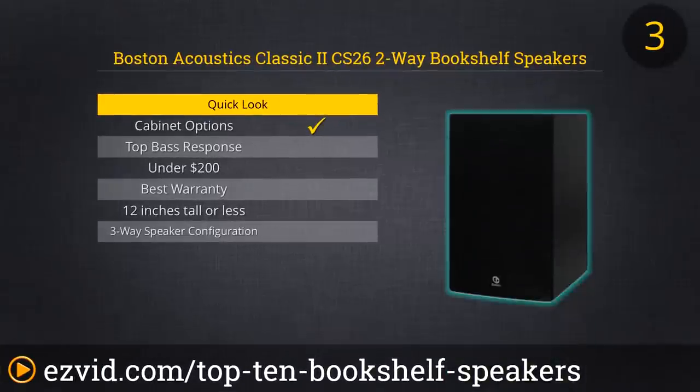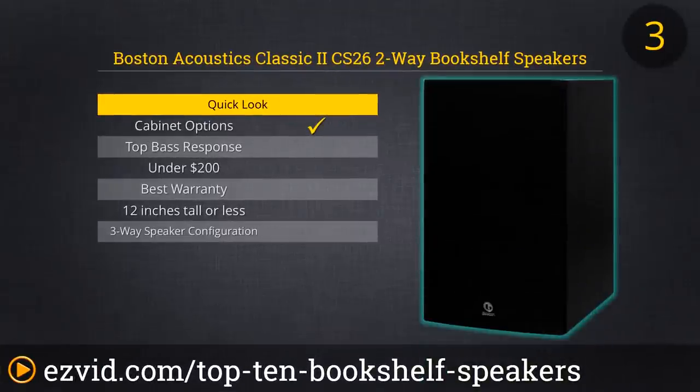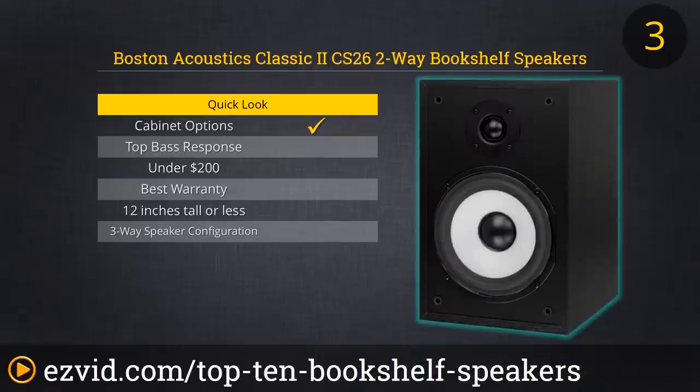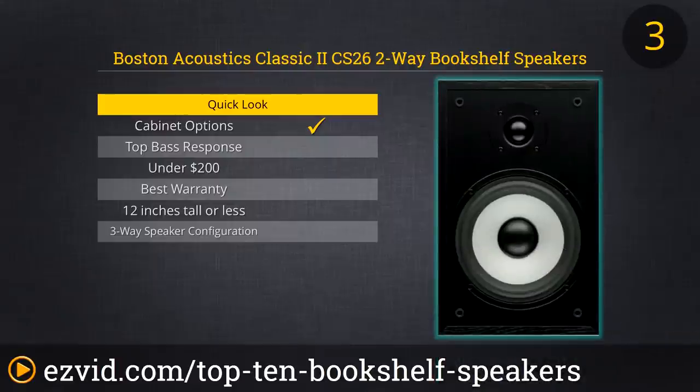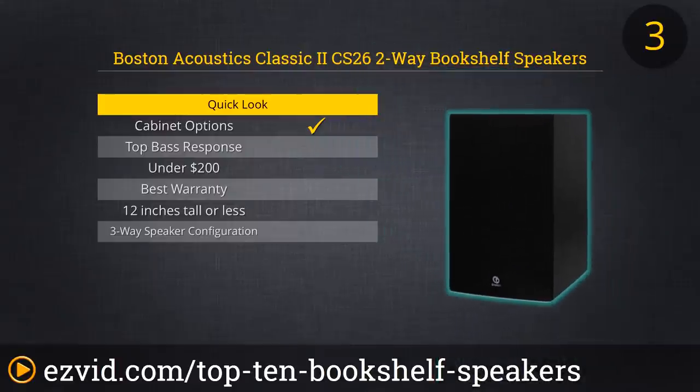We were very impressed with the CS26 bookshelf speakers from Boston Acoustics, one of the most respected names in audio. They do a great job of reproducing the full range of musical frequencies, so you'll get exceptional sound. You can use these speakers with as little as 10 watts of power. Available in cherry vinyl or black ash, we love the look without the grill. These speakers can definitely work as your mains or your stereo surround speakers.